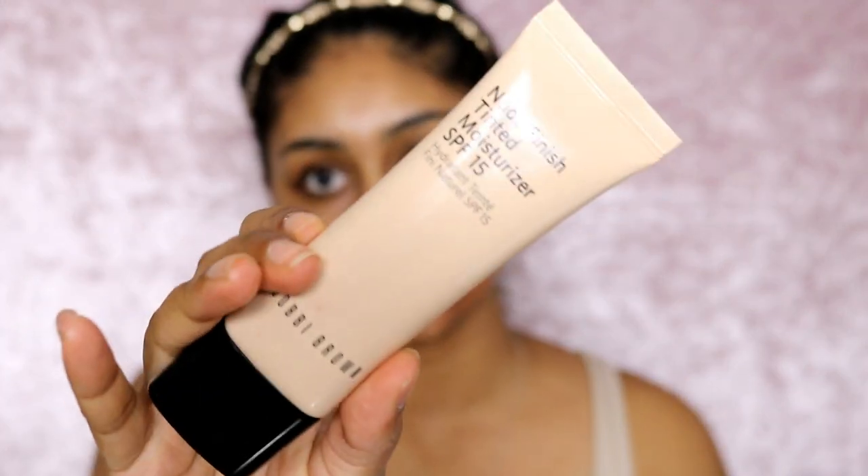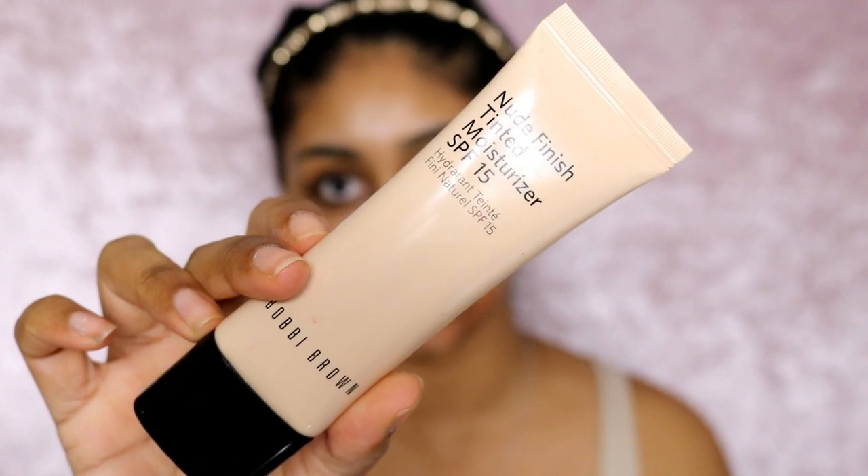I'm going to use the Bobbi Brown Nude Finish Tinted Moisturizer — this has got SPF 15, but I'm already wearing SPF 50 on my skin. I've been wearing this a lot; I got it recently and it's so good for days when I just don't want much on my skin. It just helps to overall even out your complexion. It's a tinted moisturizer — not a foundation. I feel like some of you guys would really like to see this being used because not everyone wants to wear full-on makeup.